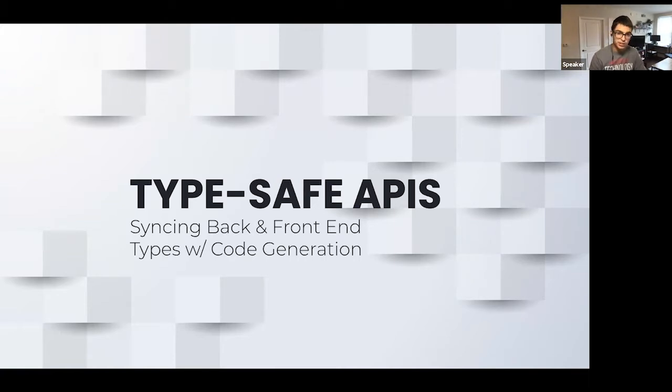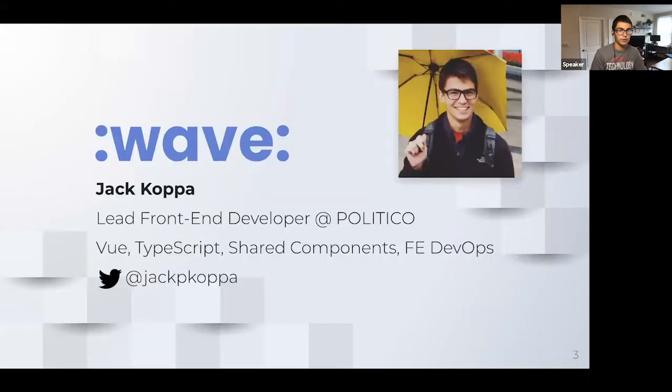We struggled with this at Politico as we moved more towards single page applications. Over the past year or two, we're pretty happy with the solutions we've come across, which is what I'm going to talk with you about today. My name is Jack Coppa. I'm a lead front end developer at Politico. We use Vue as our front end framework, a lot of TypeScript, and do some shared components. I really enjoy front end engineering and front end DevOps type of work, which is where a topic like this comes from.